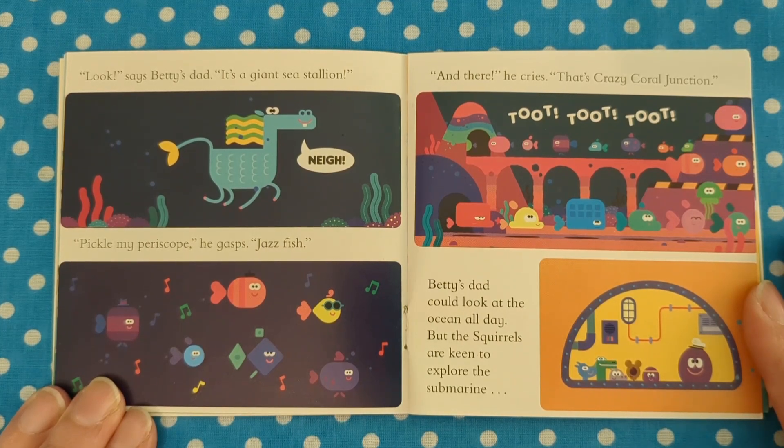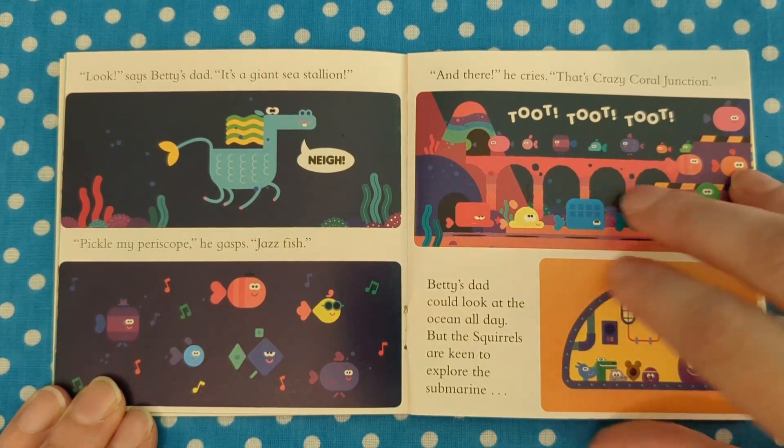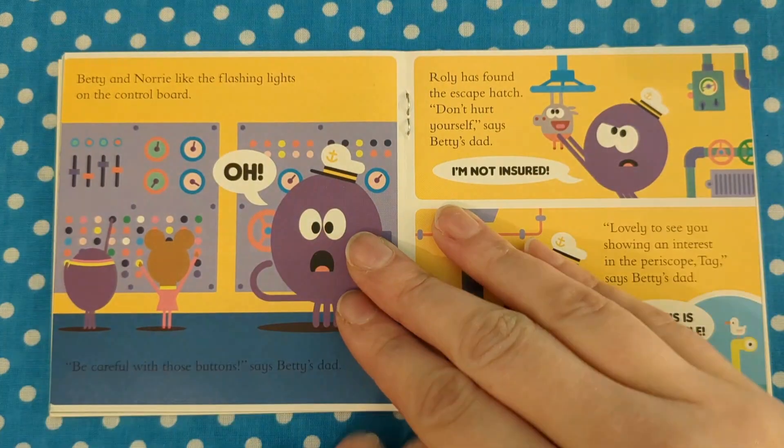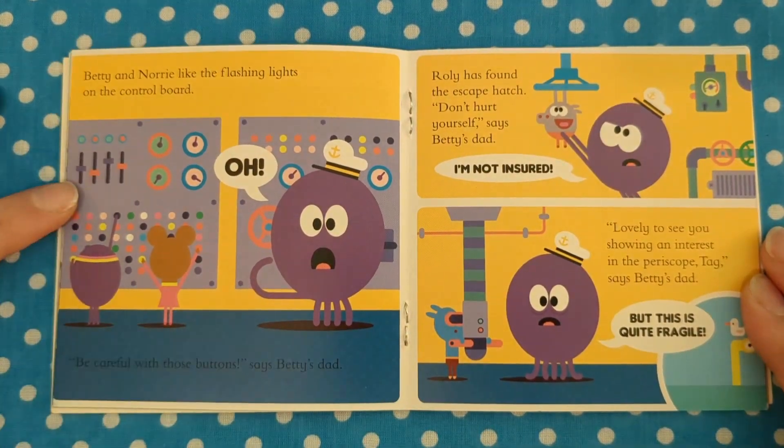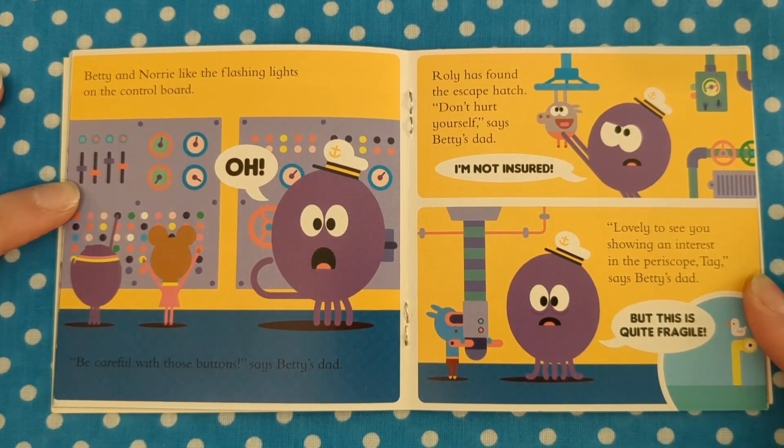But the squirrels are keen to explore the submarine. Betty and Norrie look at the flashing lights on the control board. "Oh! Be careful with those buttons," says Betty's dad. Rolly has found the escape hatch. "Don't hurt yourself," says Betty's dad. "I'm not insured." "Lovely to see you're showing an interest in the periscope," says Betty's dad, "but this is quite fragile."